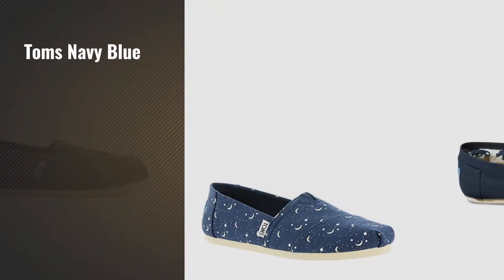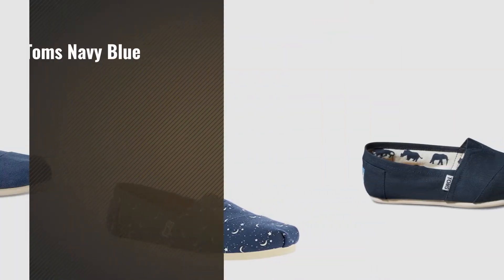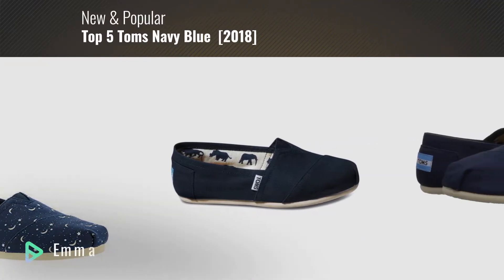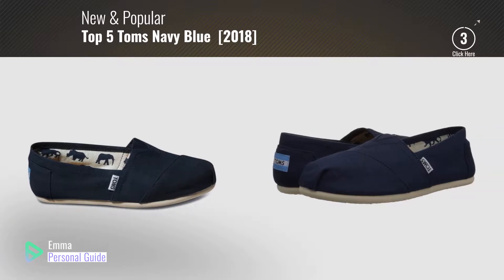If you're looking for Tom's navy blue, this video is for you. My name is Emma, your personal guide — welcome to our channel.